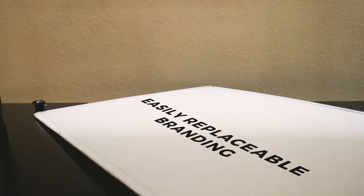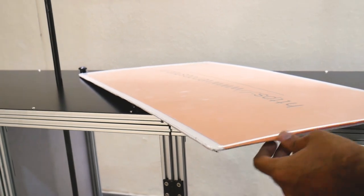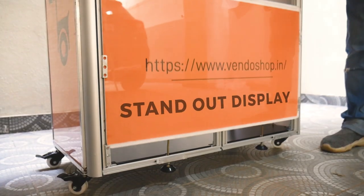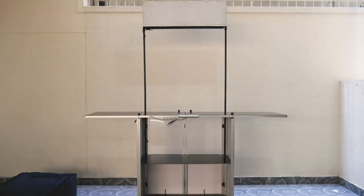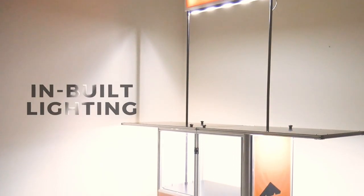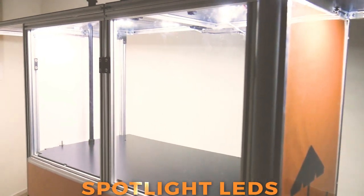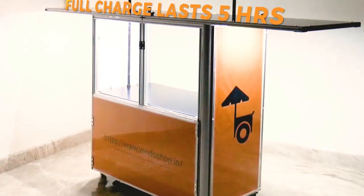Stand out from the crowd with your personalized brand messaging and design. You are covered from all angles. These acrylic base brand spaces are easily replaceable and it's as easy as print and use. This well-lit Window shop makes it a perfect companion for your brand for all your evening events.